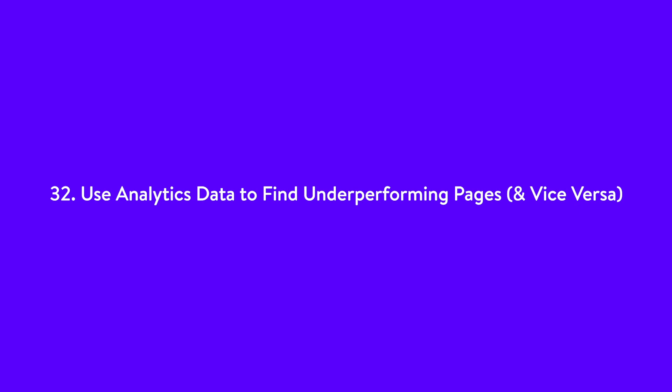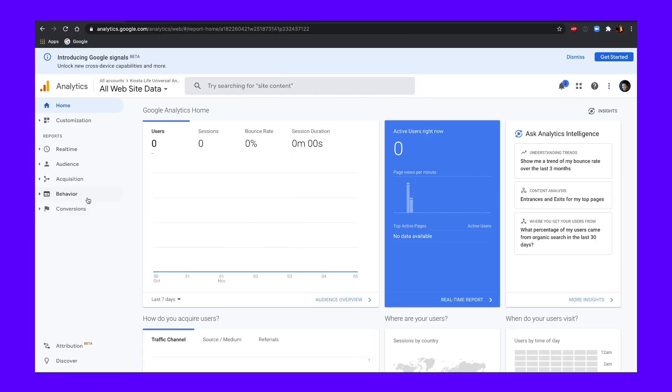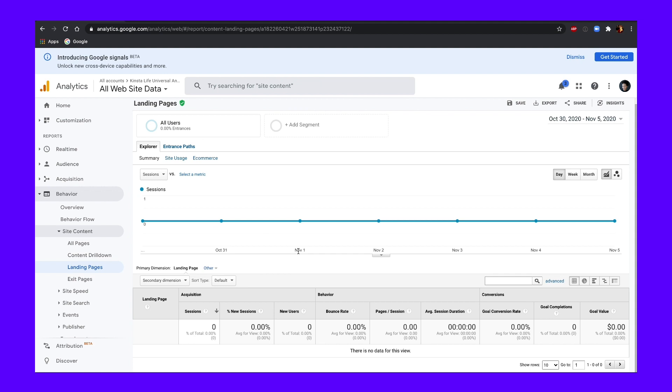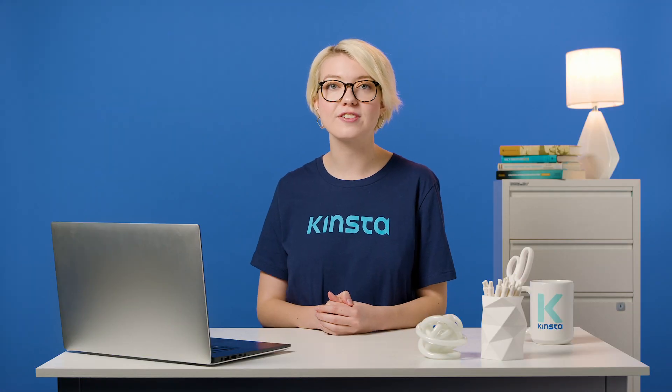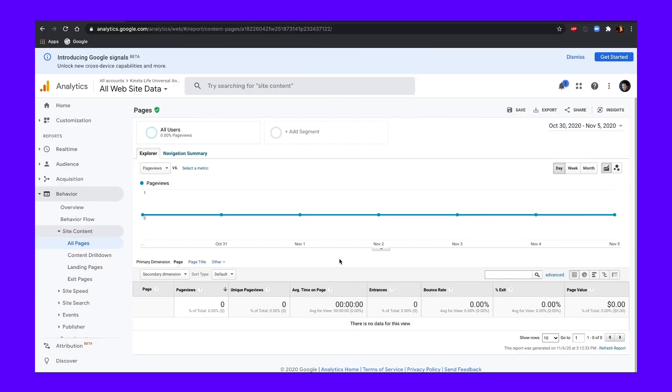Number 32: Use analytics to find underperforming pages and vice versa. If you are familiar with Google Analytics, open up the dashboard, go to Behavior, then Site Content, then Landing Pages, and click on the Sessions column to order from low to high. You'll get something like this. Now you'll be able to see the pages that are getting the lowest amount of traffic. From here, see if they are missing anything from top performing pages you have. Try to improve these underperforming pages so every page on your site is bringing in traffic.